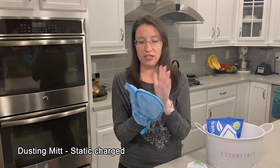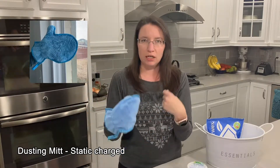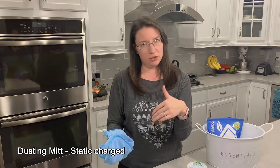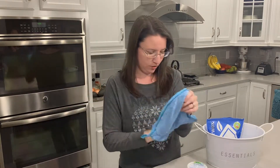But my absolute favorite use is to actually get it wet, wring it out, and take it straight to your window screens while they're still in the frame. No more taking them off, hosing them down, waiting for them to dry — or worrying if it rained and having to wait again before putting them back. You can do all the window screens you can reach in your house in probably 20 minutes, just rinsing it out after each screen and moving on to the next window. So that is our dusting mitt.